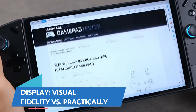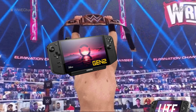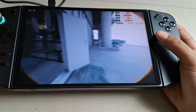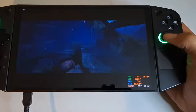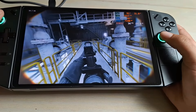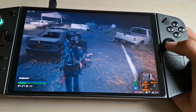When it comes to display, the Legion Go Gen 2 outshines the Lite with its high refresh rate and higher resolution, delivering visually stunning gameplay with sharper graphics. The 144Hz display makes it ideal for fast-paced games. The Legion Go Lite provides a more practical display option — the lower refresh rate and resolution make it an economical choice, ensuring a decent viewing experience for those more focused on enjoying the game than emphasizing graphics.